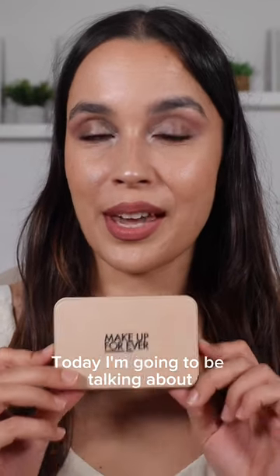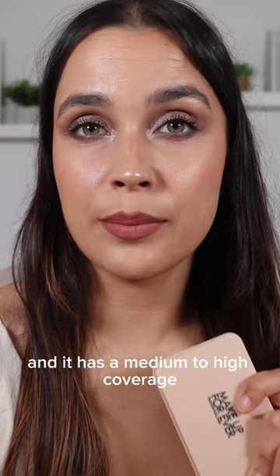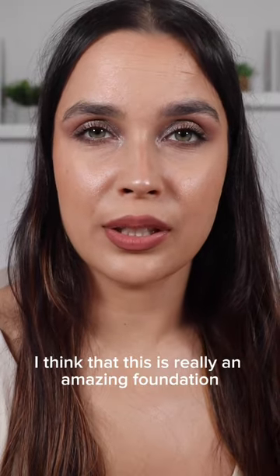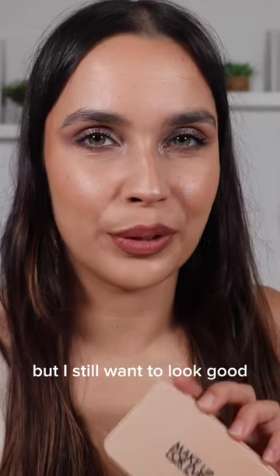Today I'm going to be talking about the HD Skin Powder Foundation. I'm more of a liquid kind of foundation, but the truth is I really like this one. It gives a matte finish to the skin and it has a medium to high coverage. I think that this is really an amazing foundation that I've been using a lot, especially when I don't want to apply too much products, but I still want to look good.